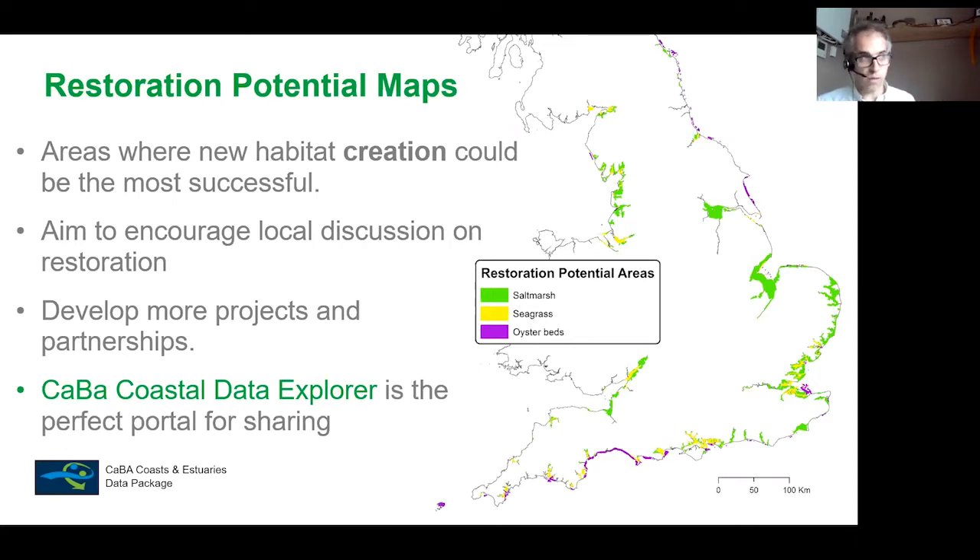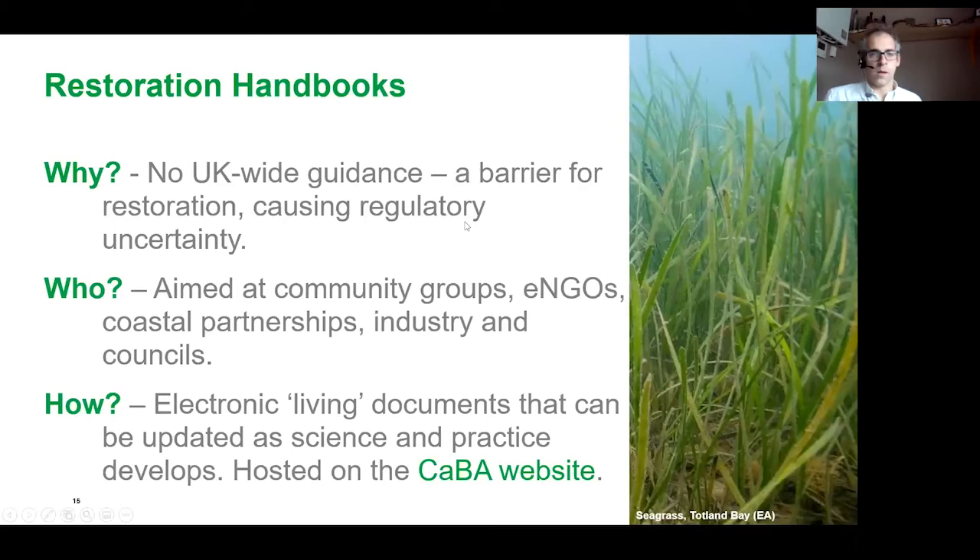These maps are also all available on the CaBA Coastal Data Explorer web portal, which holds a whole range of data products that can be viewed and downloaded. The restoration potential maps give guidance on where to restore, and the restoration handbooks were identified to provide the information on how to restore. The reason we created these handbooks is that when we set out, there was actually no UK-wide guidance for restoration of most of these habitats — and this was seen as a barrier.